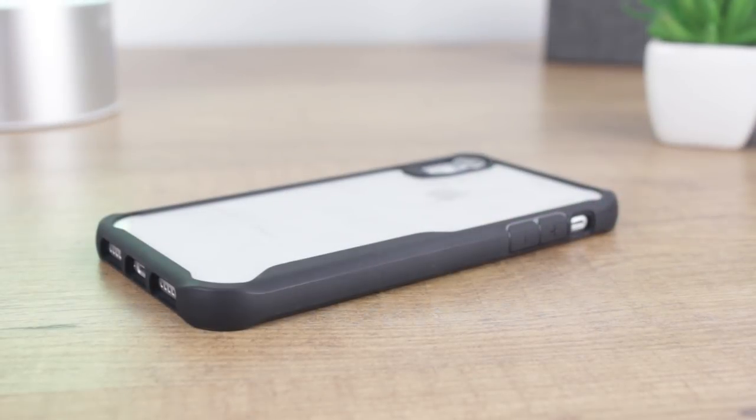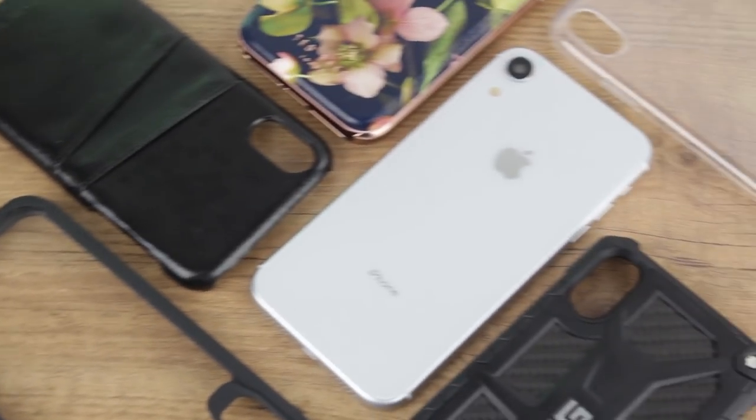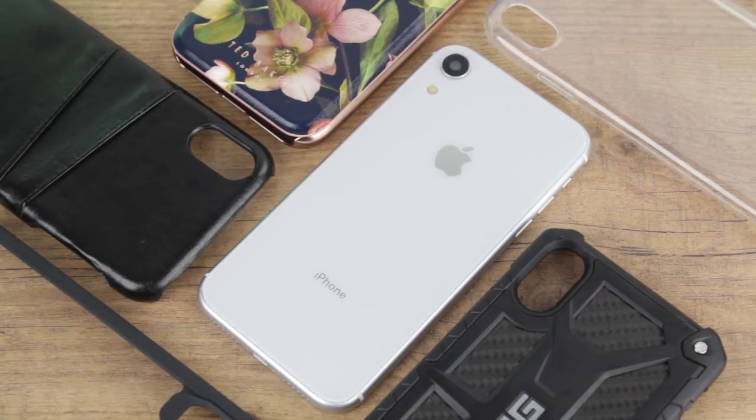Overall, a fine pick for any iPhone XR owner looking to safeguard their phone and its style. For more information and to purchase any of the cases featured within the video today, please see the links in both the description and the comments below.